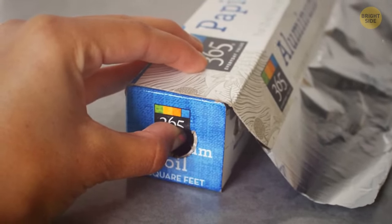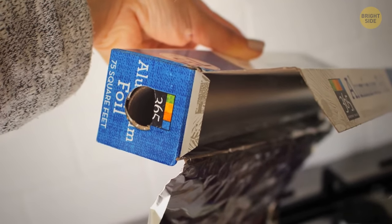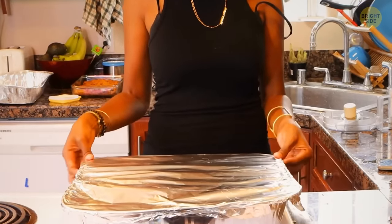If you take a box of aluminum foil, you'll see tabs you can press on the sides. They keep the foil straight and prevent it from rolling, and also make it easier to tear off the amount you need.